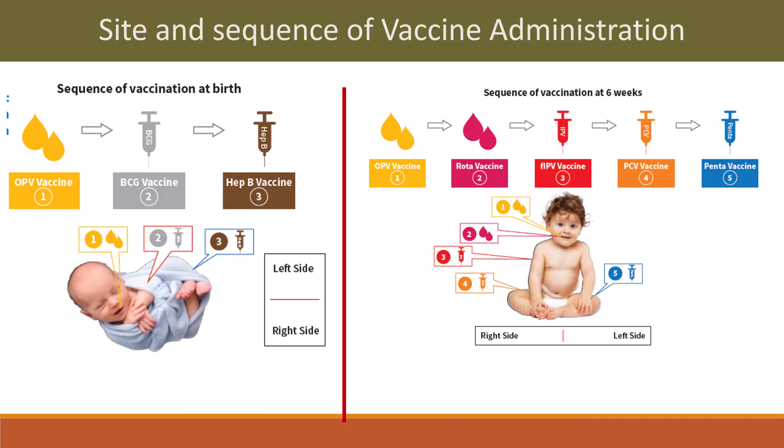Side and sequence of vaccination at birth: 3 vaccines are given — first OPV vaccine, then BCG vaccine, then Hepatitis B vaccine.